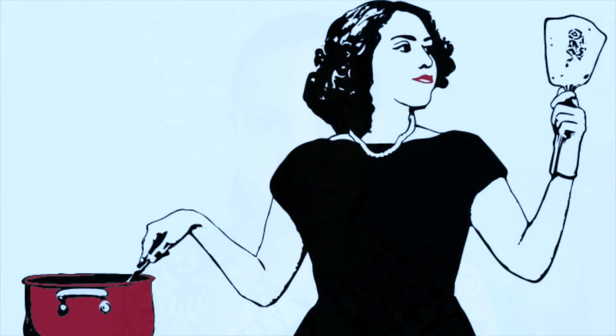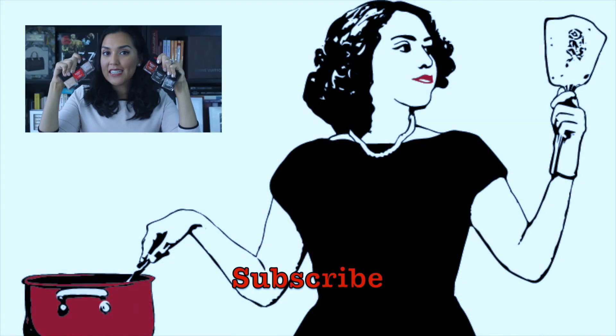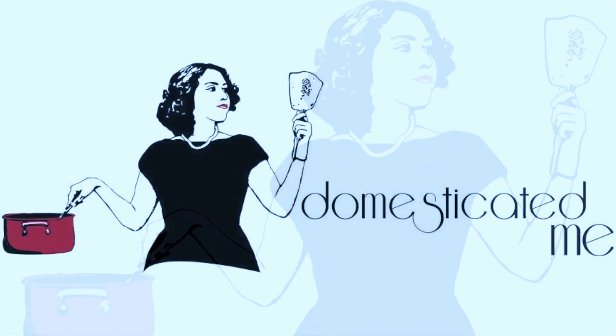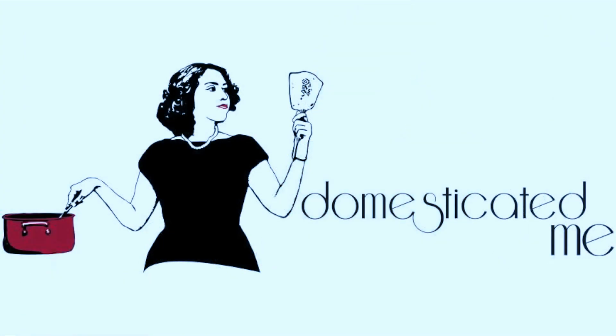Thank you so much for watching. Please give this video a thumbs up if you want to see more beauty giveaways or just giveaways in general — I have a few planned. Please do remember to give me a thumbs up and subscribe if you haven't already. Thank you so much for watching and stay tuned. Bye!